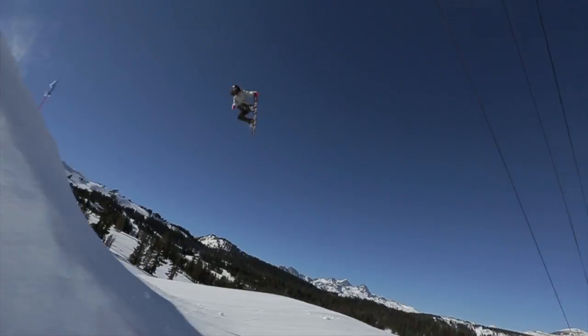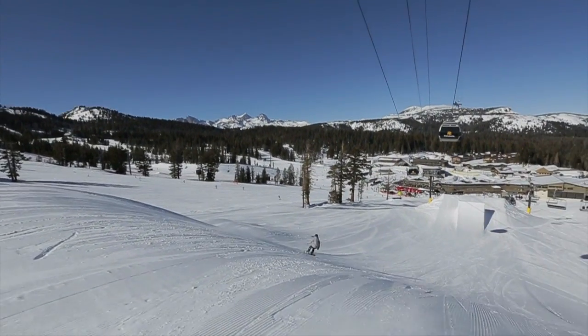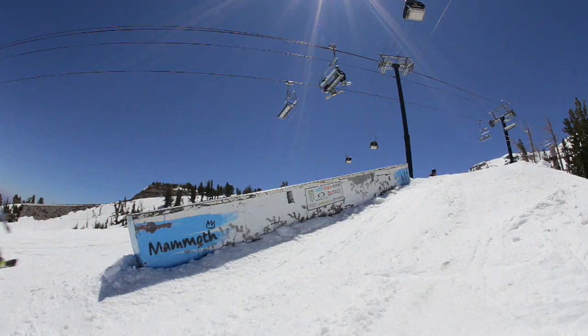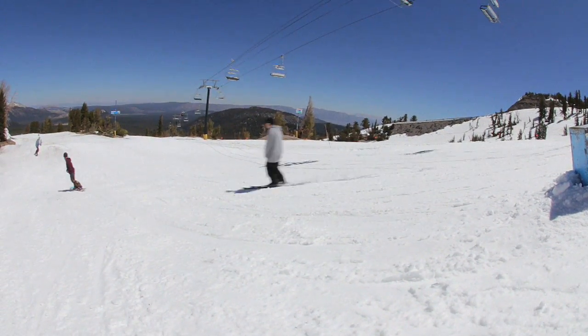This board was created for the female rider who wants a board that will respond equally well in the terrain park and on the rest of the mountain. A responsive but forgiving feel makes learning tricks and progressing your snowboarding a more fun experience.